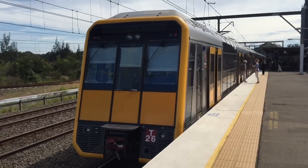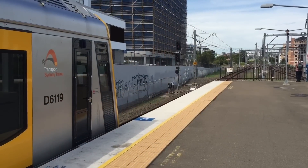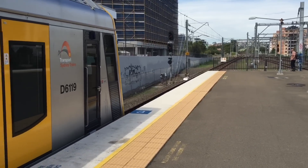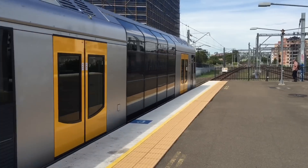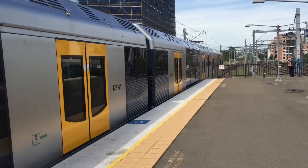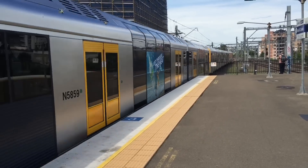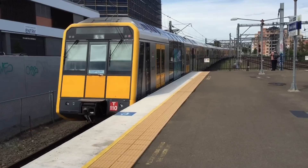The rear four cars of this service on platform 3 — T22. Departing platform 4 we have T2 leading an all-stations service to Hurstville. The indicators say it's an express service but I'm guessing the stopping pattern has been changed due to the delays. And the rear four cars — T110.